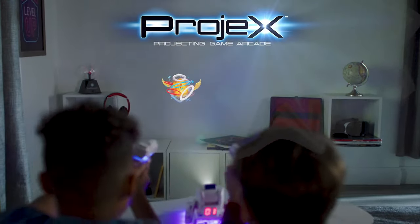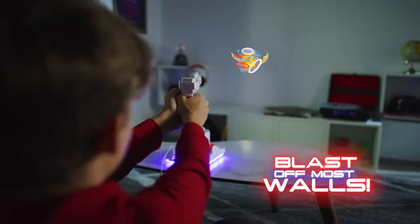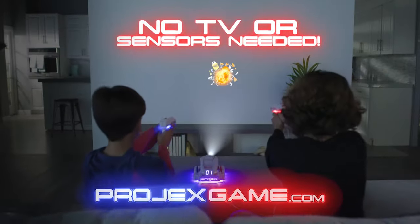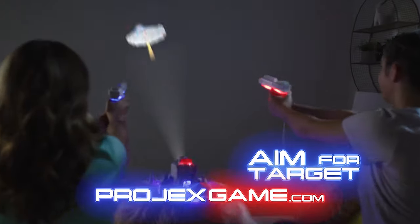Pro-Jex, the projection gaming arcade that started it all, now has animated targets you blast on your wall. No TV or sensors needed — just point Pro-Jex at a blank wall, grab a blaster, and aim for your target.